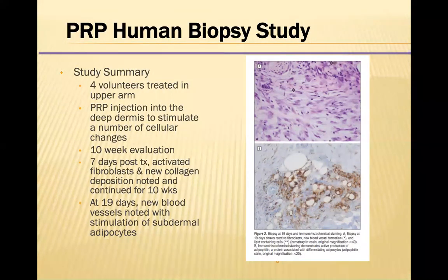He had four volunteers who had injections of PRFM or Cellfill injected into the deep dermis to stimulate a number of cellular changes. This study was performed over a 10-week period. At seven days after the initial treatment, they found activated fibroblasts and new collagen deposition, and this continued for 10 weeks. At 19 days after the injection, they found new blood vessels with the stimulation of subdermal adipocytes, as you can see here in the histology.